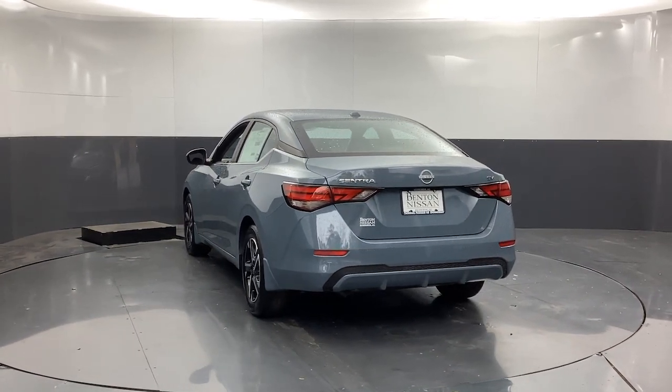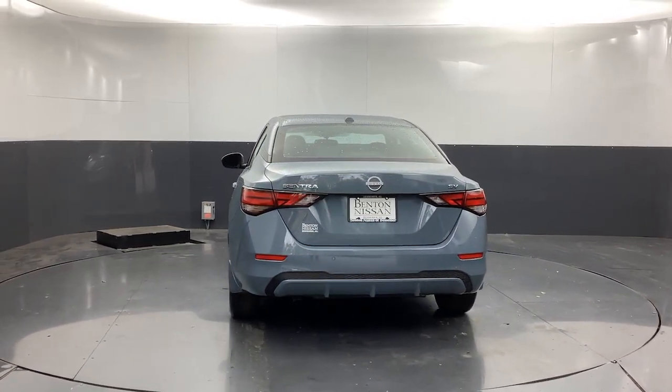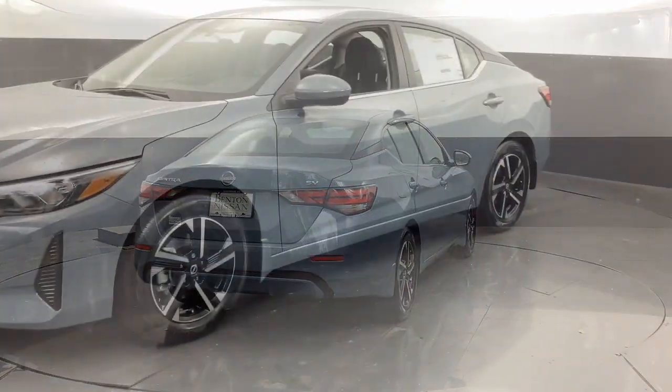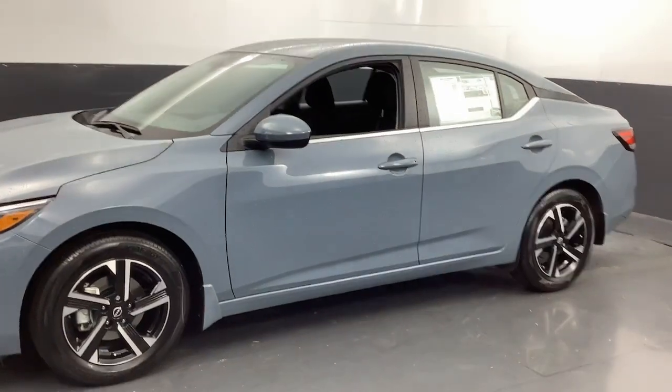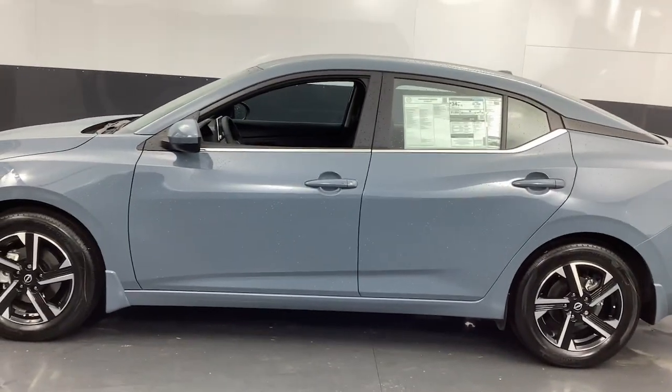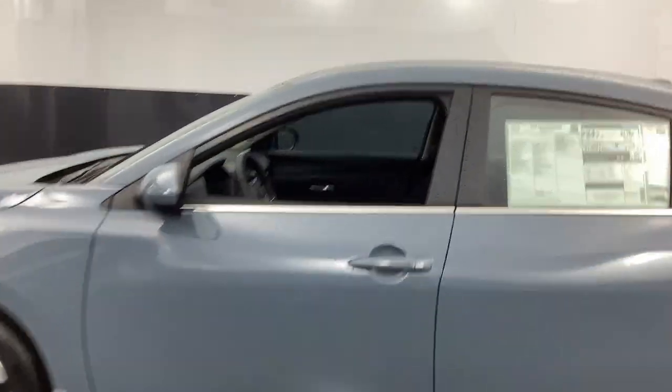Here's a sporty Nissan Sentra. The powerful midsize four-door that prioritizes comfort, convenience, and safety. From its standard suite of driver assist tech to its spacious upscale cabin and thoughtful storage solutions, this snazzy sedan makes your daily drive pure pleasure.